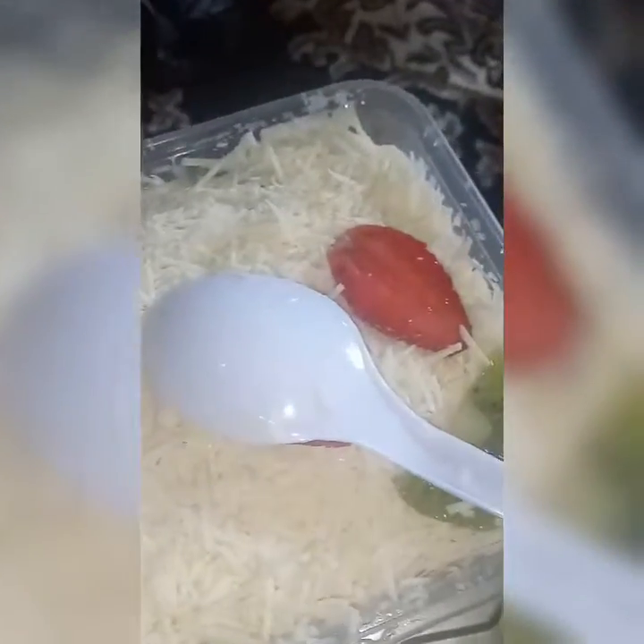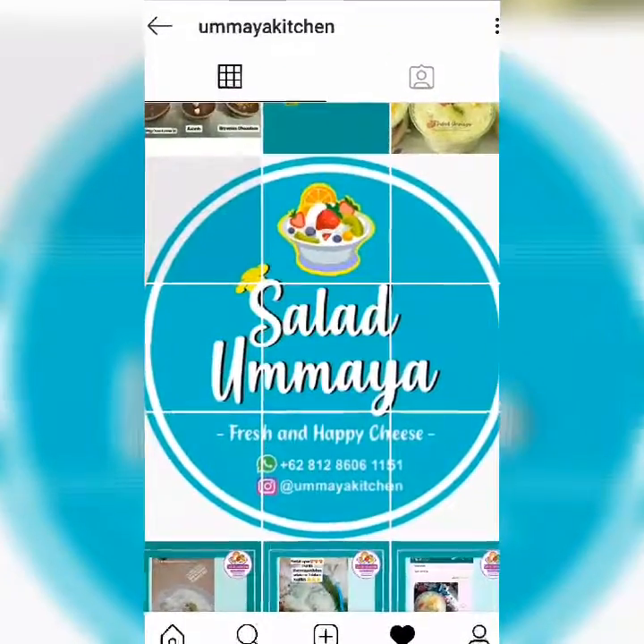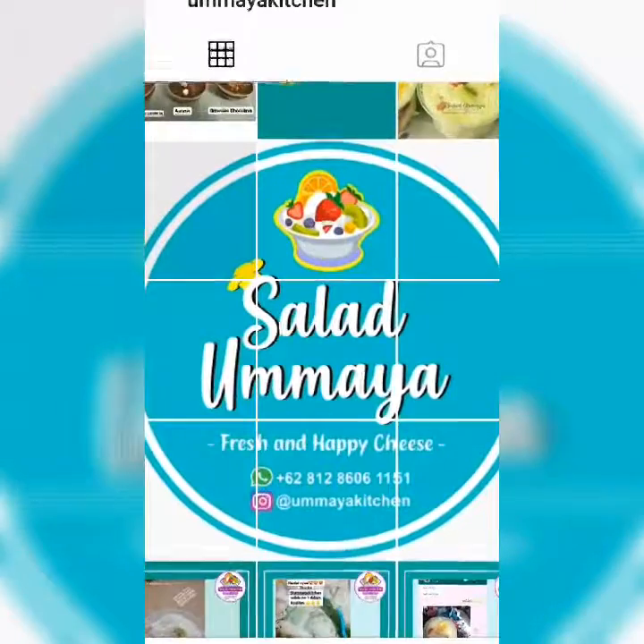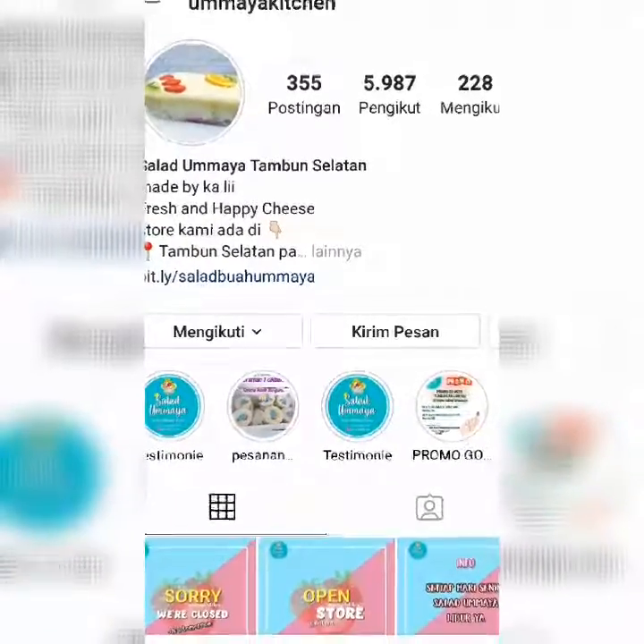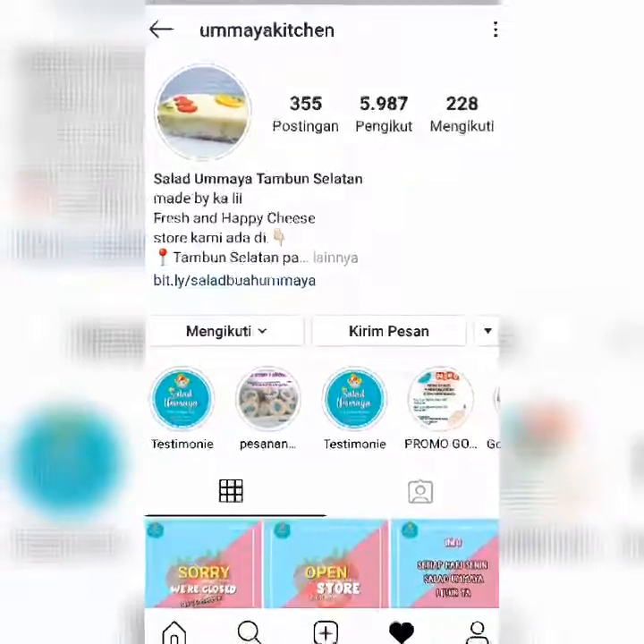Kita makan lagi. Pokoknya buat teman-teman yang suka makan salad buah, langsung aja order di salad buah Umaya. Sekian dulu, kalau kamu suka sama videonya jangan lupa like, share, dan komen, dan jangan lupa subscribe. Bye. Sampai jumpa. Thank you.